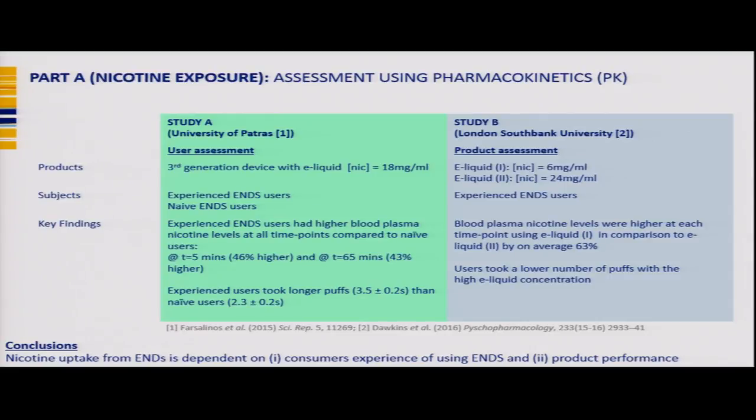Two studies were selected to review nicotine exposure: one from Farsalinos at the University of Patras, and the second from the Dawkins group at London South Bank University. Comparing these studies shows nicotine uptake with ENDS depends on both user experience — more experienced users adjust puffing behaviour to get more nicotine — and product performance, with higher nicotine loading giving more nicotine uptake.